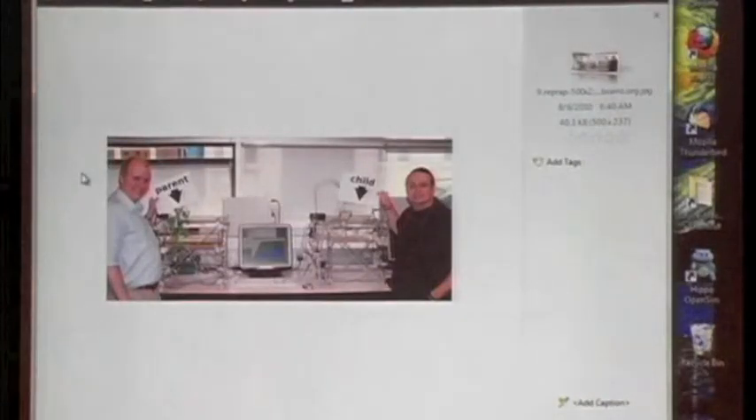This is a fun project. The machine called Parent manufactured the parts for the machine called Child. This is exactly what we'd want to do on Mars — you send a couple of small machines and manufacture parts for more machines and for larger machines. This is called the RepRap project, which is a project to make most of the parts for a 3D printer on a 3D printer.